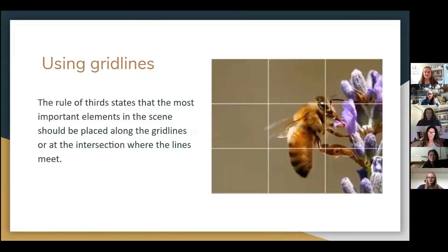Make sure you use your grid lines. The rule of thirds states that the most important elements in the scene should be placed along the grid lines or at the intersection where the lines meet.